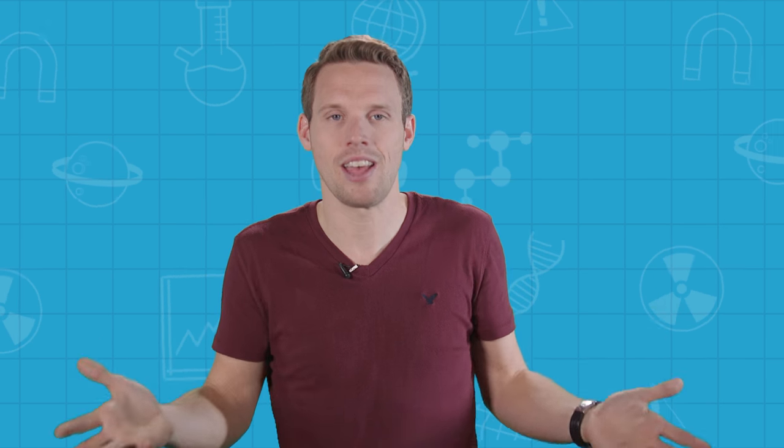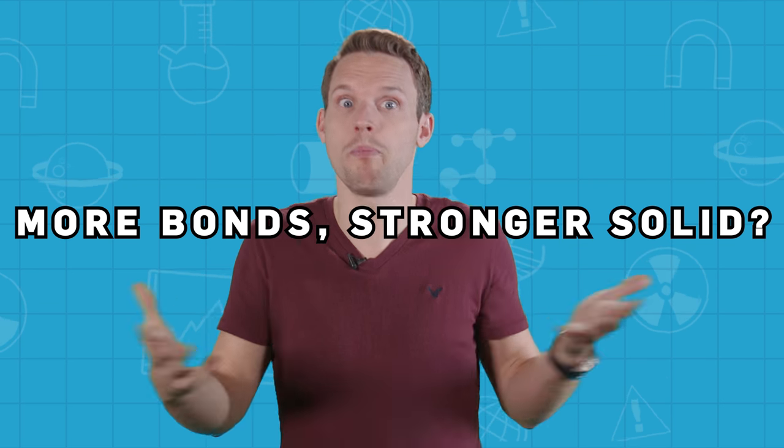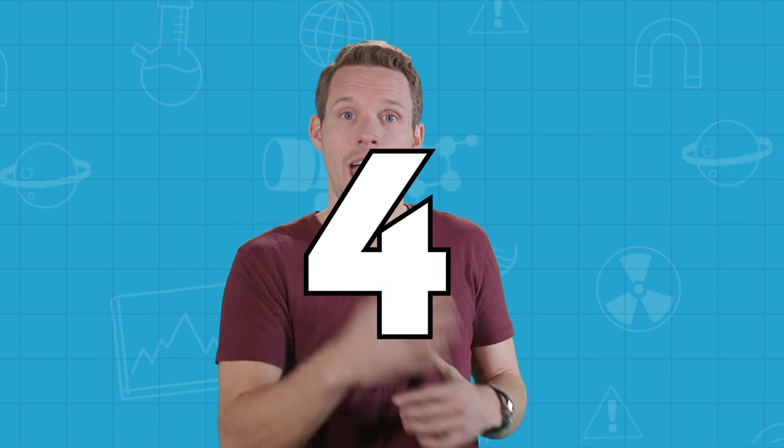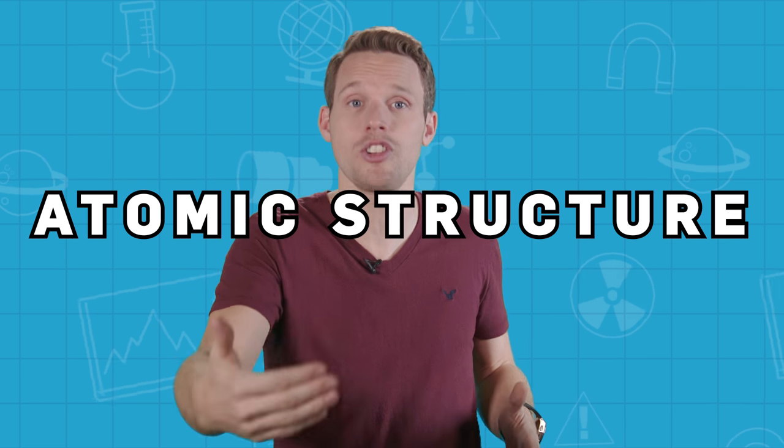Without bonds, you'd have a gas. So if bonds are what hold solids together, it makes sense to say that the more bonds, the stronger the solid will be — right? Well, kinda, because there is a limit to how many bonds every atom can make. Carbon, for example, can only bond with 4 other atoms. Oxygen, only with 2. So as you can't have an unlimited number of attachment points between atoms, the arrangement of the bonds — the atomic structure of a substance — becomes very important.